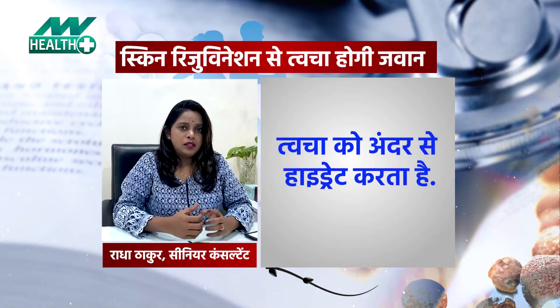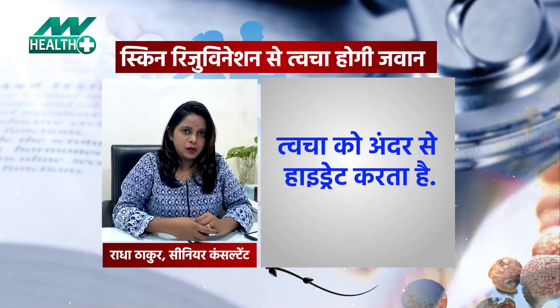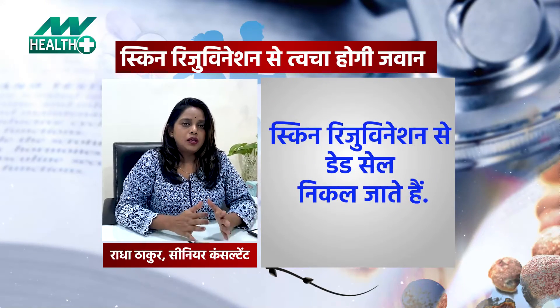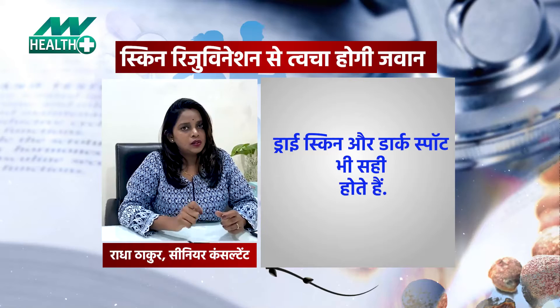Like dead skin, rough, dry — there are little breakouts that go away and leave marks. This type of skin and uneven skin tone we can reduce by skin rejuvenation. This is a basic treatment. After cleaning the face, microdermabrasion is an instrument that will exfoliate dead cells.